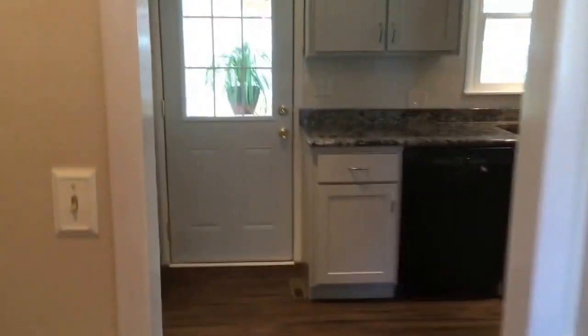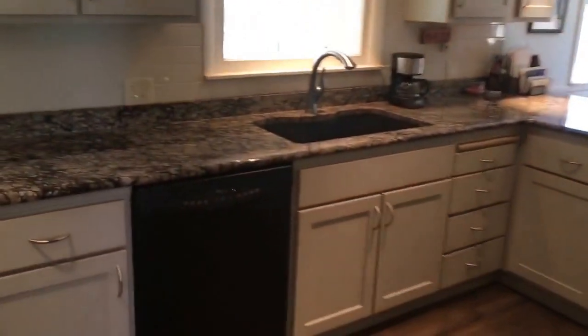First thing I want to show you is the kitchen — it is fantastic. Look at these soft close cabinets, granite countertops, undermount sink. Very nice. Little living room here too; we'll make the world's quickest tour, but you can come take a peek yourself.